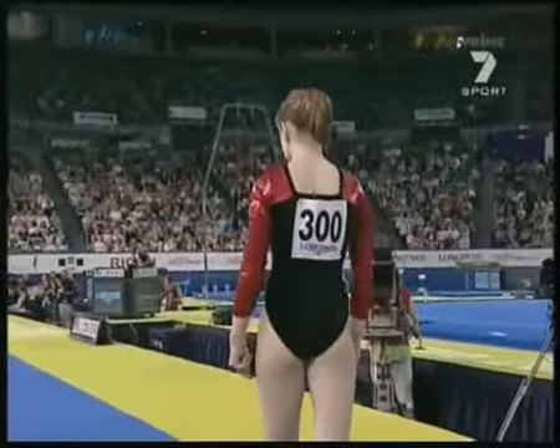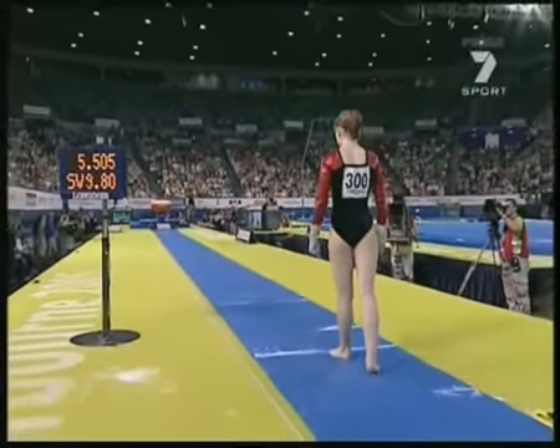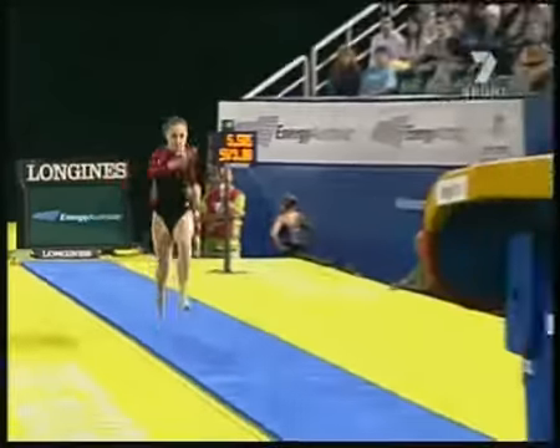There are two critical things of course. One is the combination of the two start values, so you can give a gymnast a huge advantage with a high start value. And the other critical thing of course is your landing position.